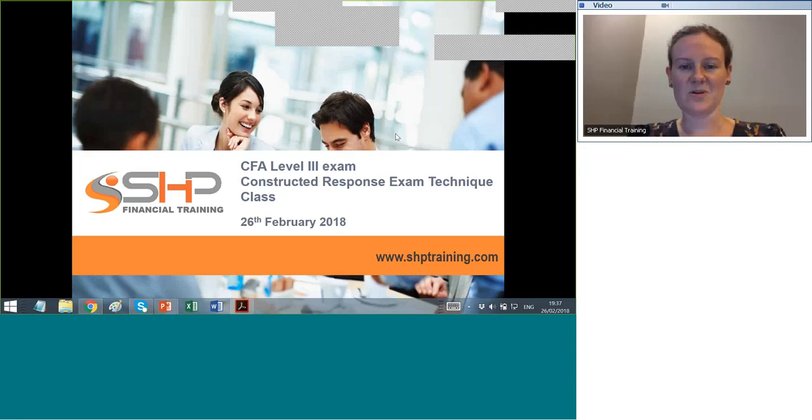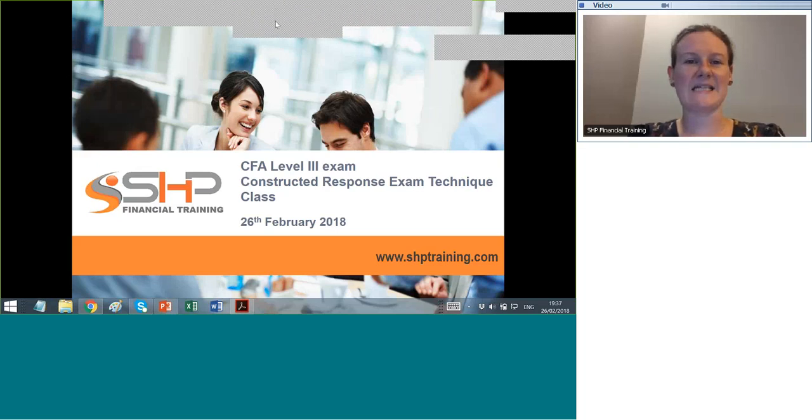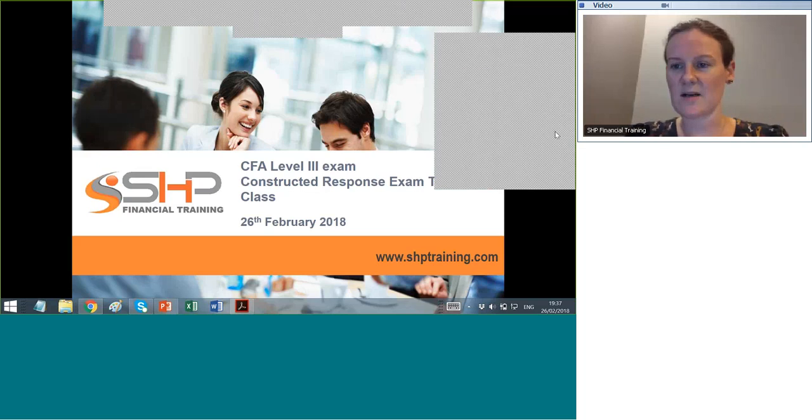Welcome to our Level 3 Exam Constructed Response Exam Technique class. We'll be talking about the Level 3 exam itself, what kind of support we can offer, and what our main tips are for passing the exam. First, a little background about who SHP is.